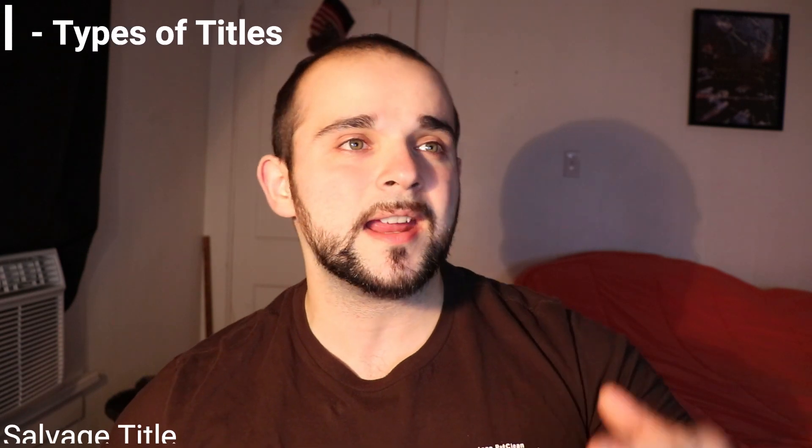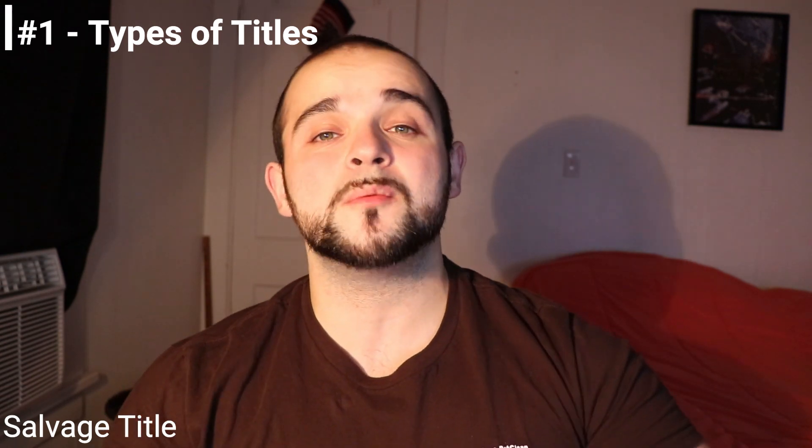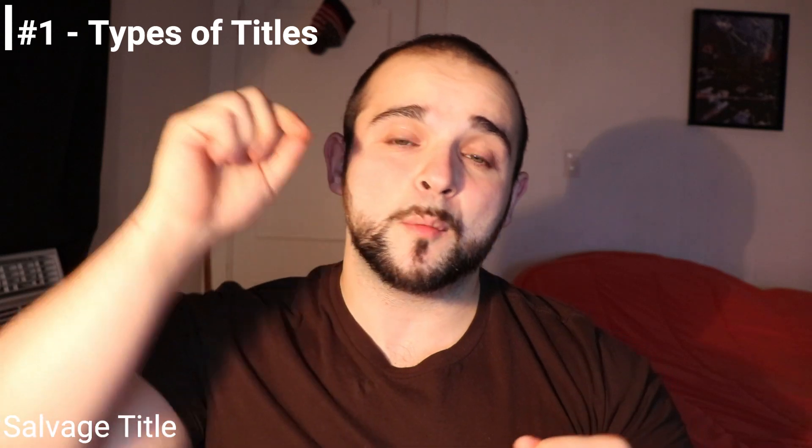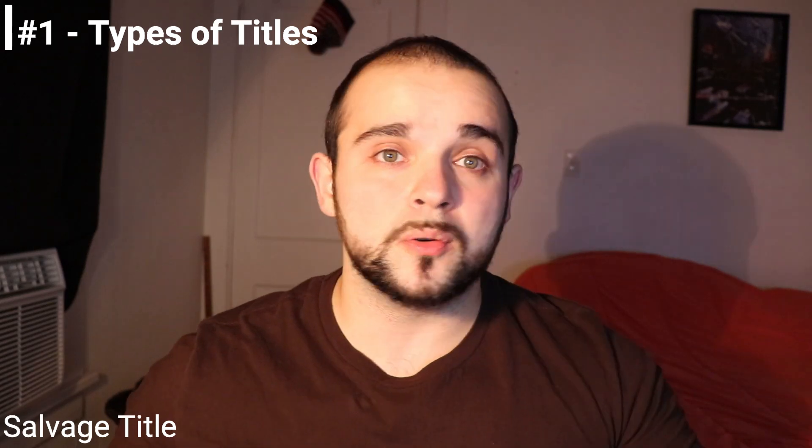Now you have salvage titles. This is a big one a lot of people ask about — this is what a lot of people buy and will try to repair. A salvage title vehicle is a vehicle that was absolutely totaled in an accident. That's the title that is slapped on it once the claim is covered by the insurance company. From that point, the salvage vehicle could actually be sold as a salvage product to someone who was repairing and flipping cars.